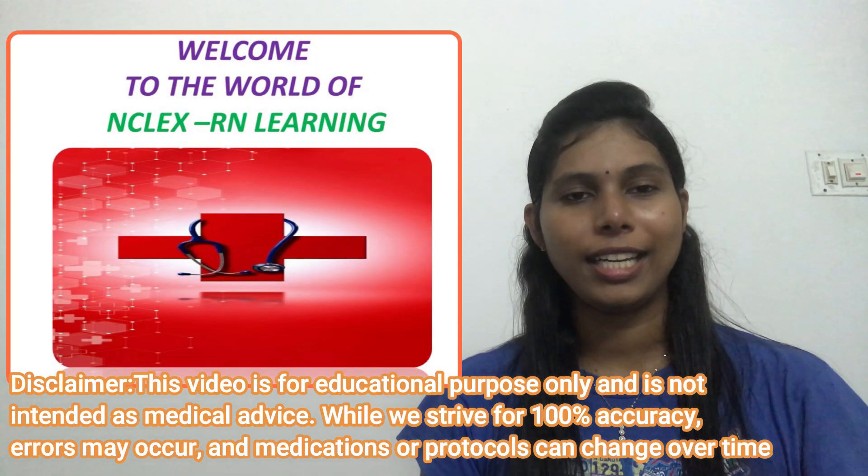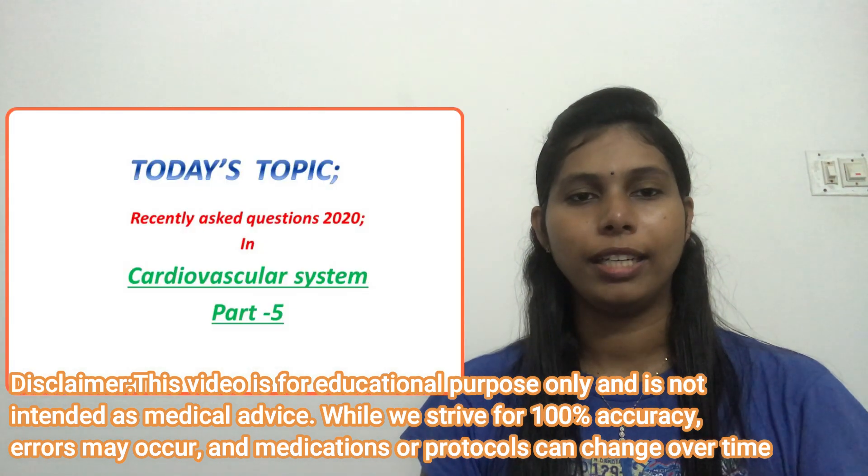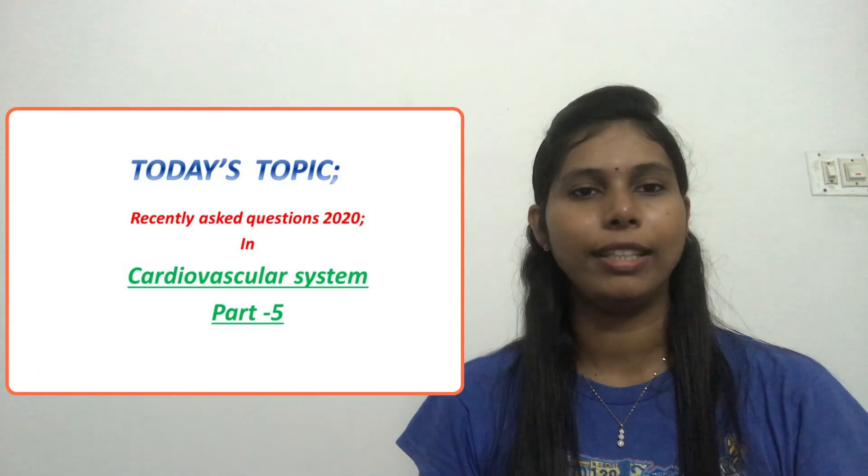Hello everyone, welcome to the world of endless oral learning. This is Part 5 of our cardiovascular system review along with the question discussion. We will start with the question.